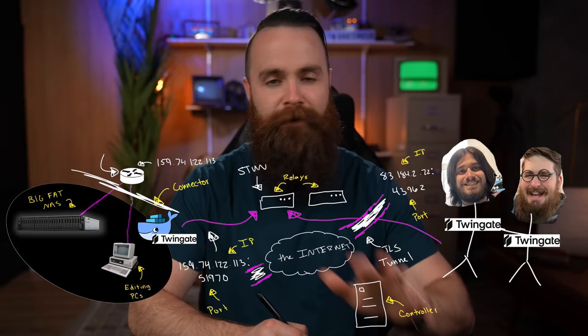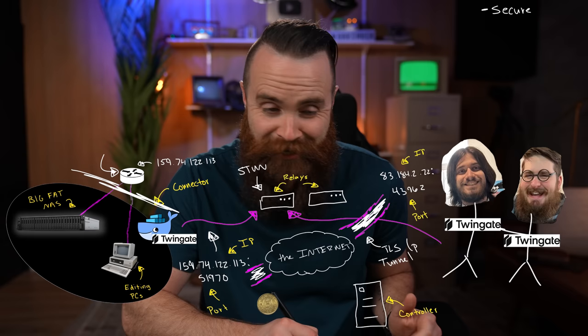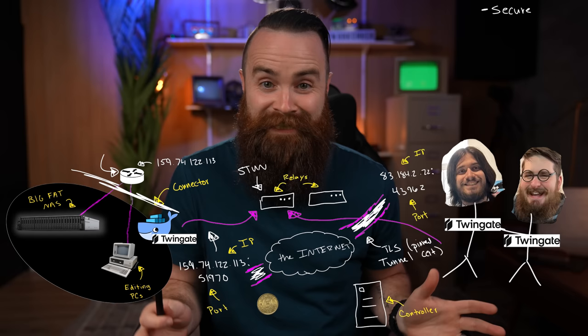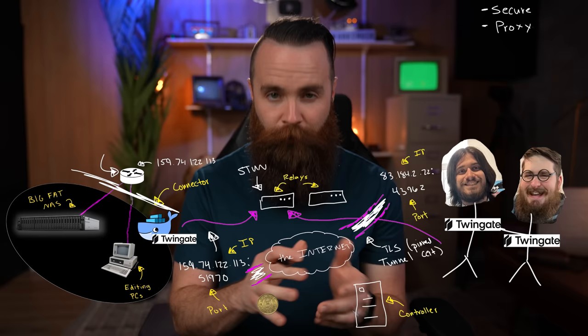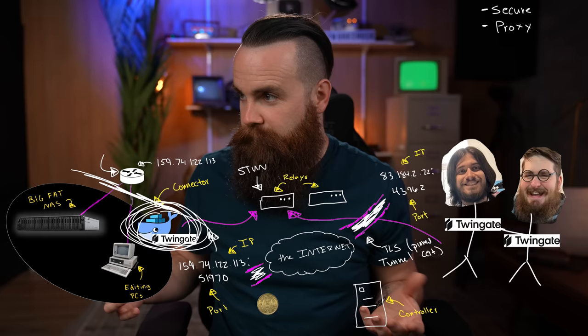A couple of highlights about how this connection works. First, it's secure — Twingate is using more tokens than Chuck E. Cheese. Every single interaction is authenticated with a token, and this TLS tunnel uses pinned certificates, making it near-impossible to do a man-in-the-middle attack. Second, this is not a VPN — it's a proxy. Specifically, the connector inside your network is operating as a proxy. They work by terminating network connections and doing fancy stuff with that traffic: manipulating it, validating it, and forwarding it to its correct destination.